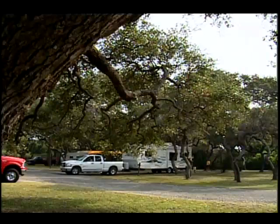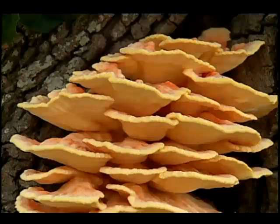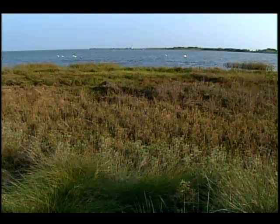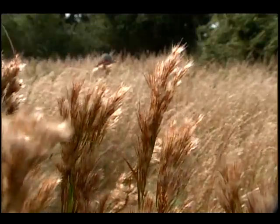Considering its small size — just 321 acres — Goose Island State Park is an interesting mix of habitats. The island itself is a combination of tidal flats, salt marsh, and grassland. The mainland area of the park is covered with live oaks with small patches of coastal prairie.